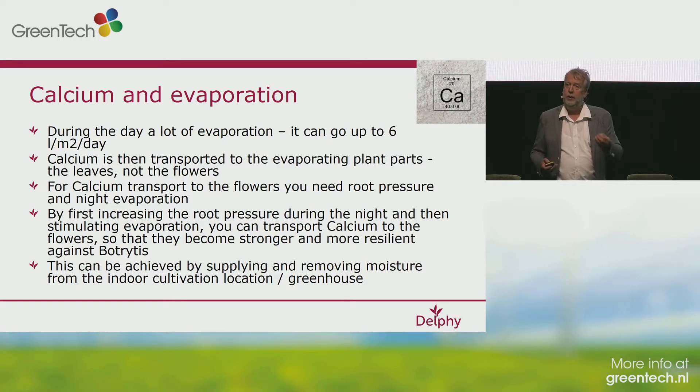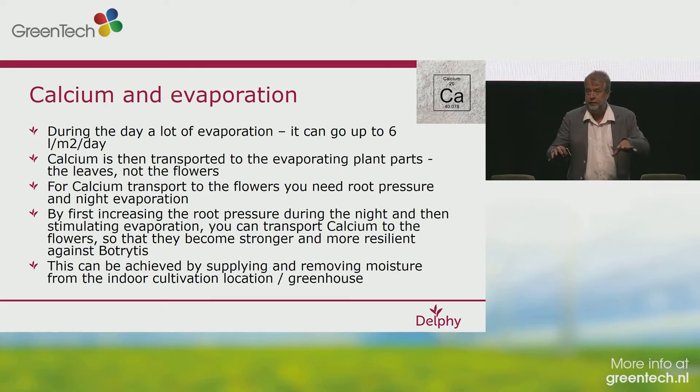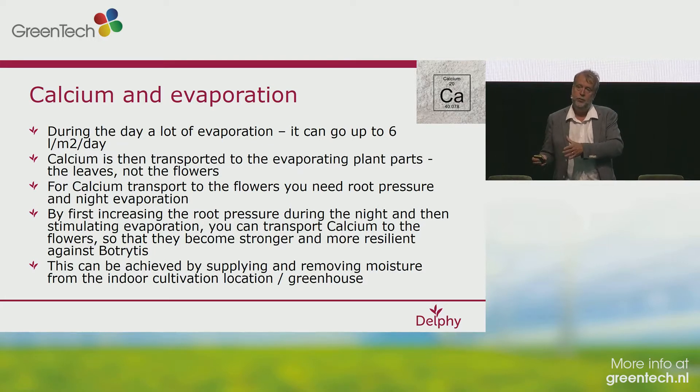The same with botrytis. In cannabis, you have to bring your calcium into the flower at night, and at night you can do this by night evaporation. What you basically see is that when your night evaporation is too low, your humidity can be in control, your temperature can be okay, everything can be okay. But how much energy do you put into your greenhouse or growing facility, and how much humidity is taken out of the growing room? You need this night evaporation, and stronger night evaporation gives a stronger flower which is less vulnerable for botrytis.